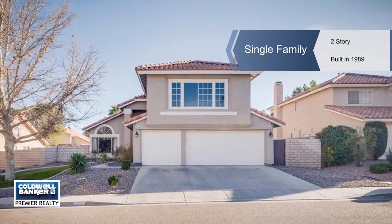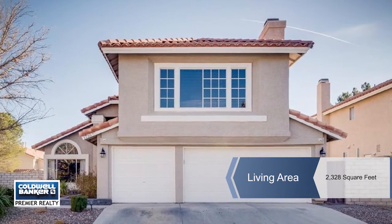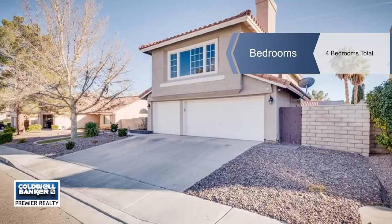One of El Dorado's finest, this four-bedroom home has three full baths with a huge bonus room loft, a three-car garage, a pool and spa, and two fireplaces. Enjoy great curb appeal with beautiful landscaping.